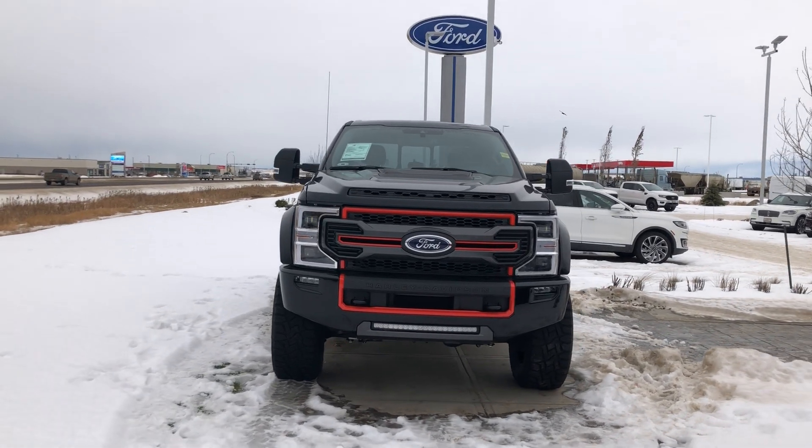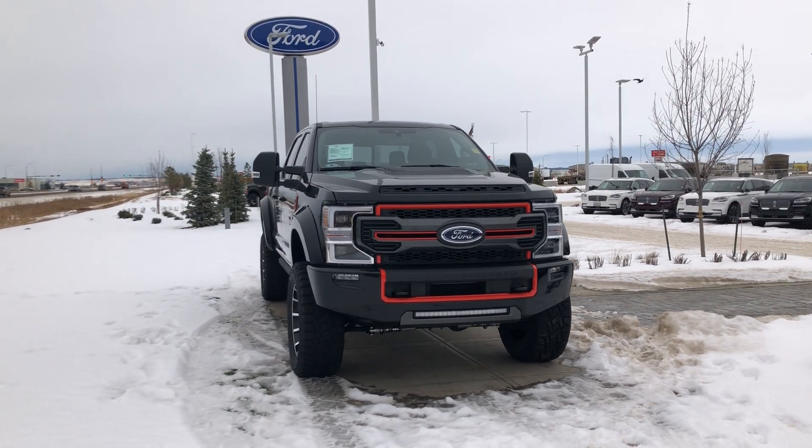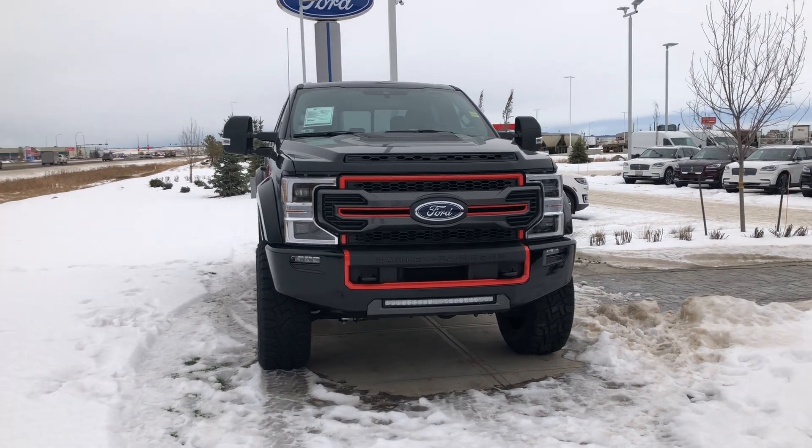Let's take a look at this beautiful 2020 F350 Harley Edition built by Tuscany Motors. This is a one-of-a-kind pickup truck. Let's check it out.